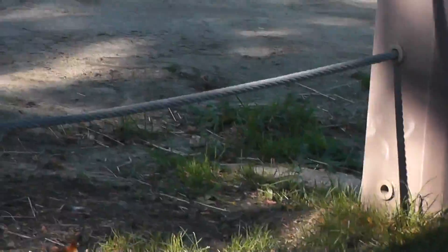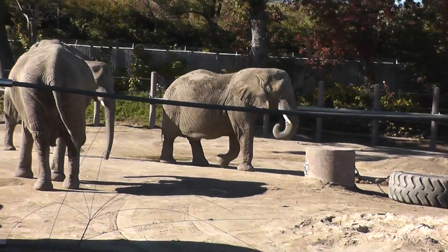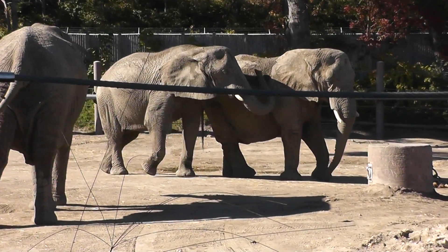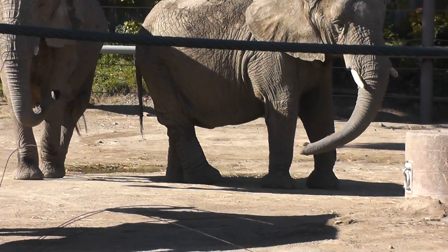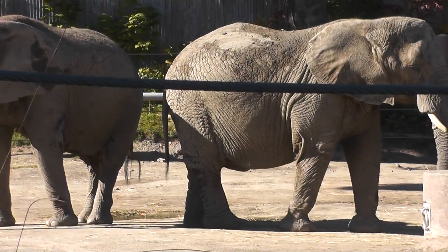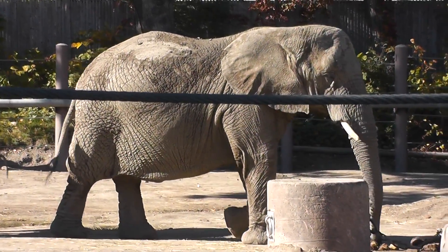Actually, before we do that, let's get in one last shot — one last shot at all of them together before we end it. He's patting him. Alright, at the Roger Williams Zoo in Providence, Rhode Island, signing off. Woo!